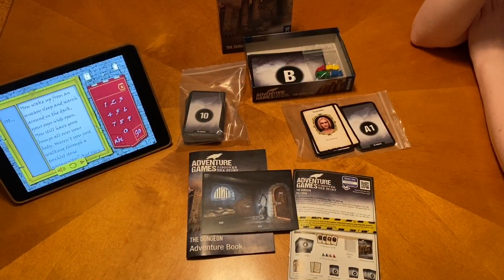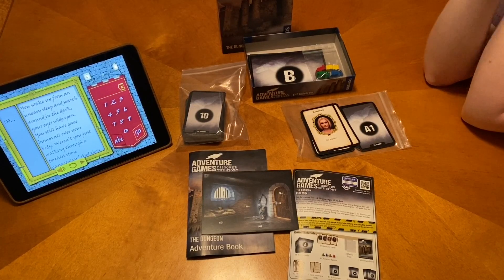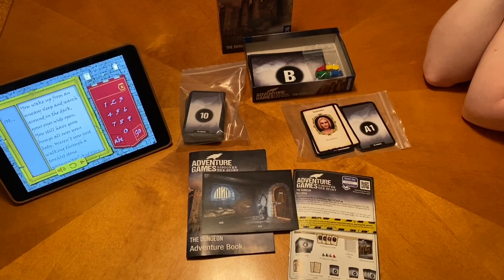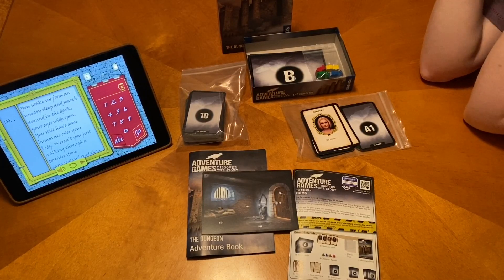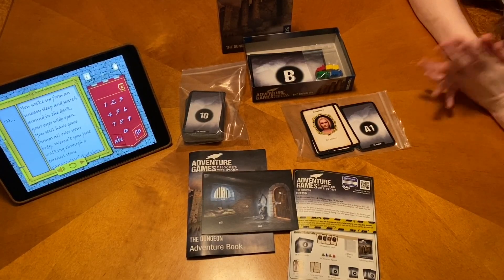I want to start off by saying that this game kind of caught me off guard. I really like this game. I thought it would just be kind of a neat game, but we really enjoyed playing it. I was worried if you were going to like it or not. I really enjoyed Choose Your Own Adventure books growing up. I have a couple of them. Well, I had them too when I was a kid. I really enjoyed going through them — I would start reading and change my decisions and read again.